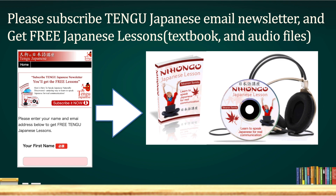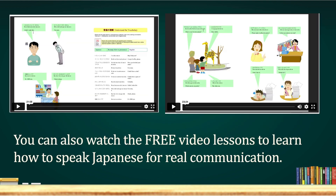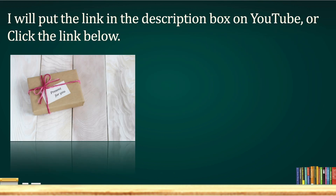Before you go, please subscribe to the Tengu Japanese email newsletter and get free Japanese lessons, textbooks, and audio files. You can also watch free video lessons to learn how to speak Japanese for real communication. I'll put the link in the description box on YouTube, or click the link below. Thank you very much for watching Tengu Japanese lesson. それではまた次回お会いしましょう。さようなら。